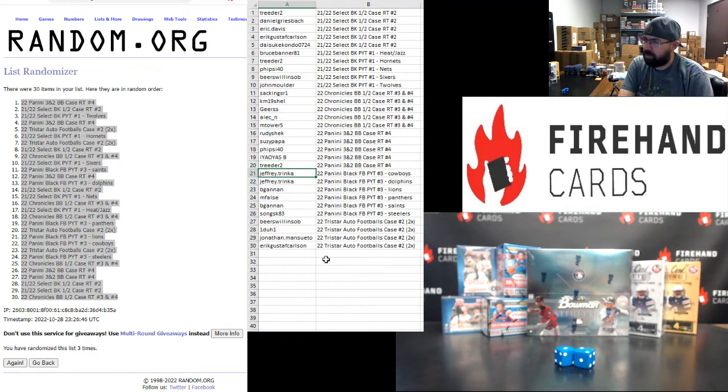The following participants are in 2022 Panini Black Football: Jeff Trinka, Cowboys and Dolphins; Began and Lions; M-False, Panthers; Began and Saints; Song with the Steelers. Beer Swill and SOB, 1-1, John Mansueto, Eric Gustaf-Carlson each have two spots in 2022 TriStar Autograph Footballs Ram Teams Case 2.